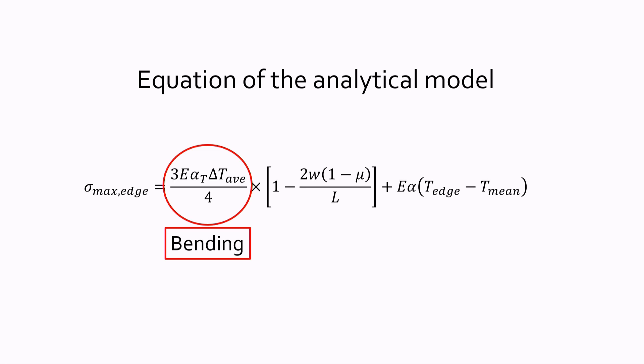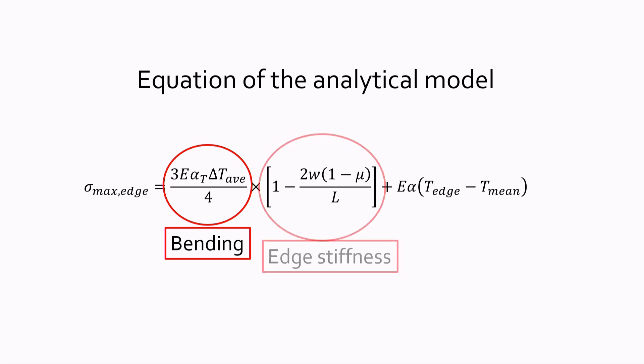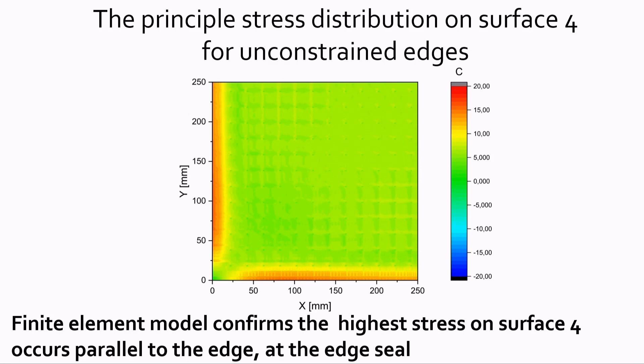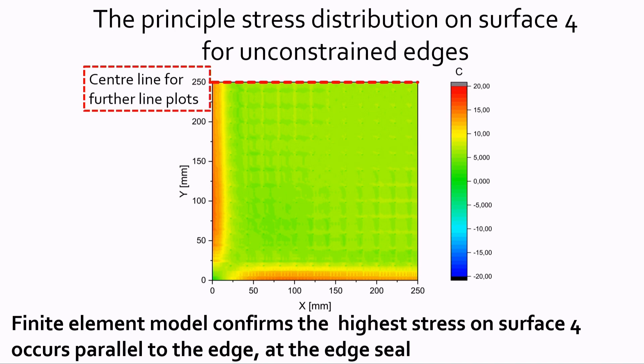The analytical model used to calculate the maximum (critical) stresses at the edge was developed at the University of Sydney. The first term represents the bending of the VIG, the second term considers the edge stiffness, and the third term represents the hoop stresses. The finite element model shows the principal stress distribution on surface 4 for the unconstrained case — no clamping from a frame. As you can see, the finite element model confirms that the maximum stresses are right at the edge of the VIG unit.